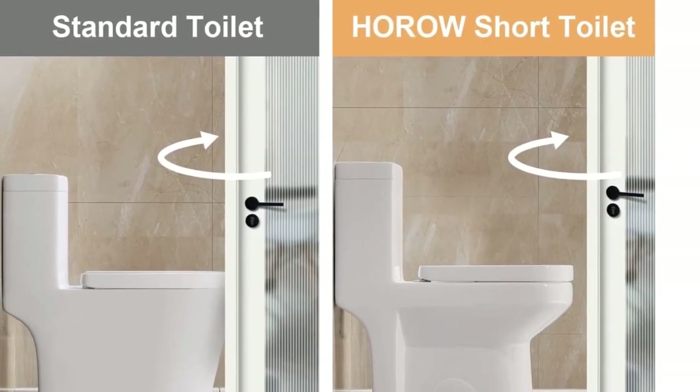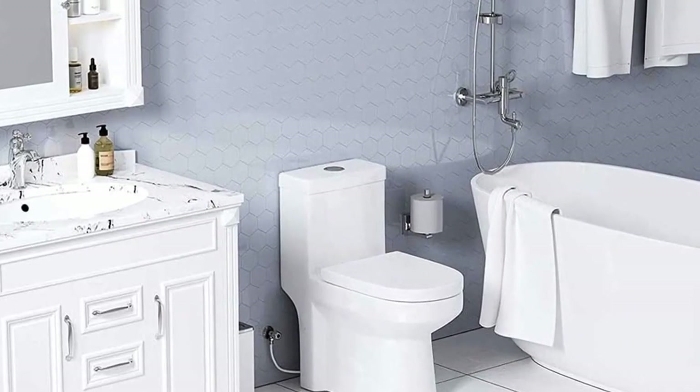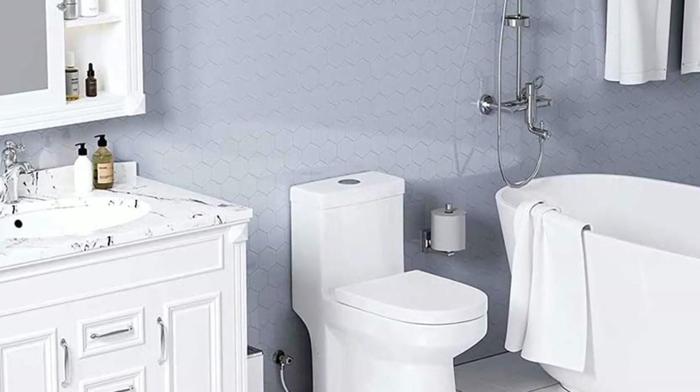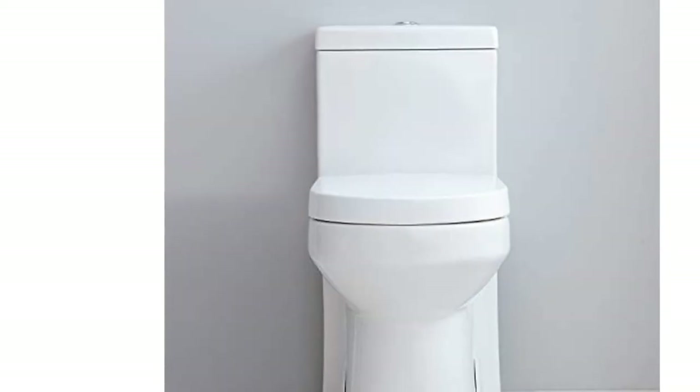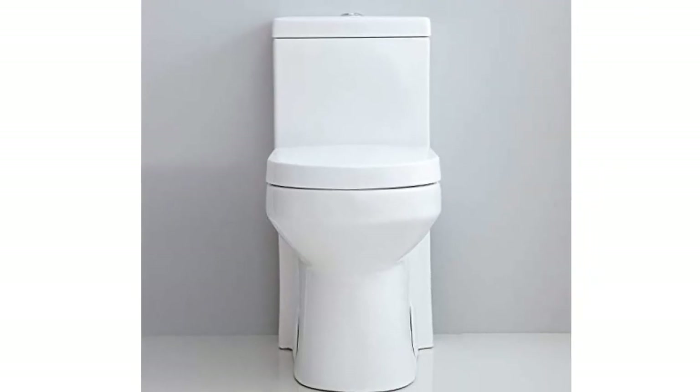The Voro HWMT 8733 is also CUPC, UPC, and WaterSense certified and CEC compliant, ensuring its quality and safety. Finally, it offers a lifetime after-sales service and two-year limited warranty, ensuring customer satisfaction.